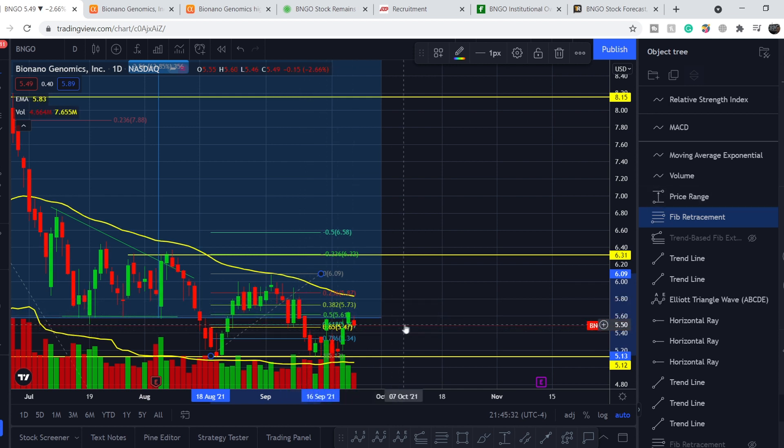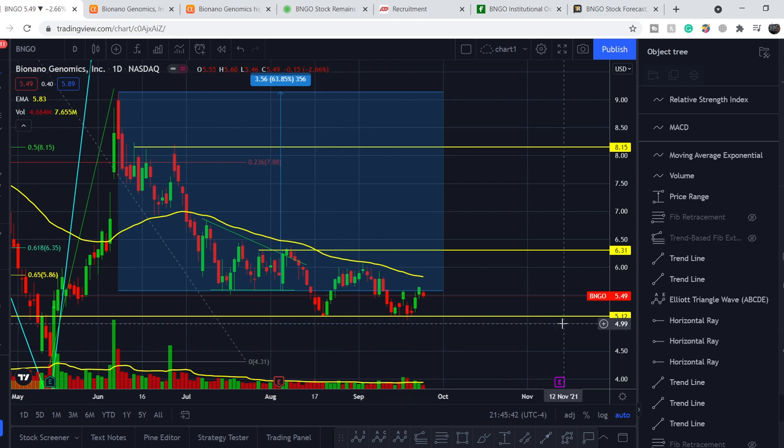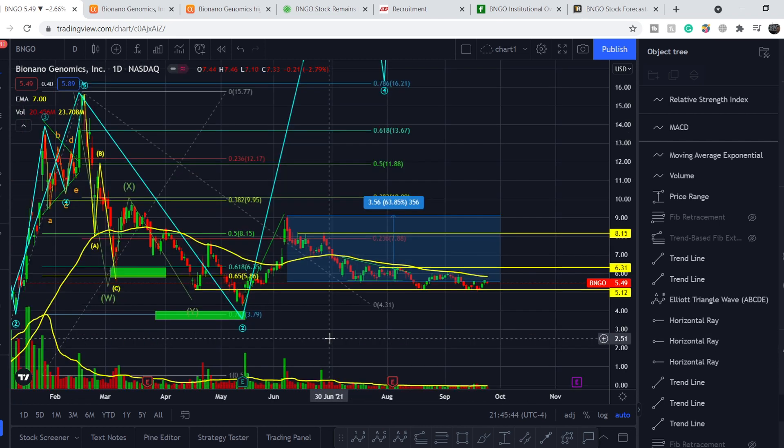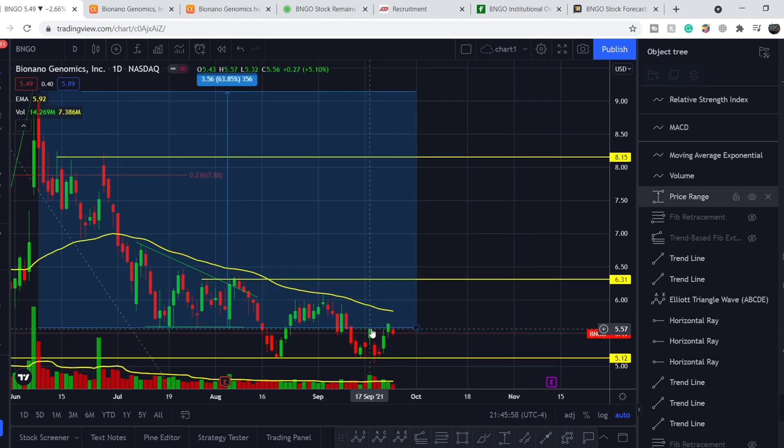We then broke that level to the downside because of the total sentiment for the entire market. Right here we found very strong support at the $5.12 mark — a level we had previously — with one, two, three, four, five, six touches so far. We have now bounced to the upside and even exceeded the level of the previous swing top, giving us very good chances to go higher from this level.